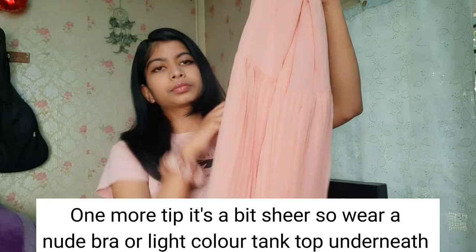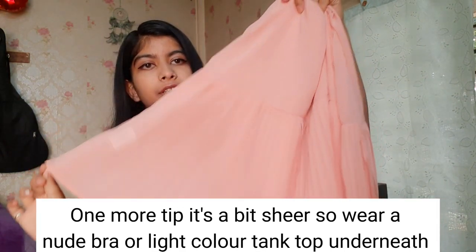The color is so so pretty, I just love this kind of design. The price was 900.